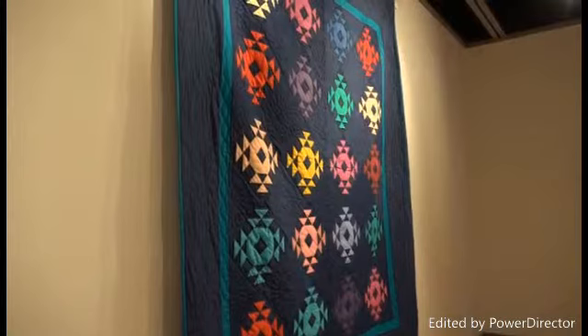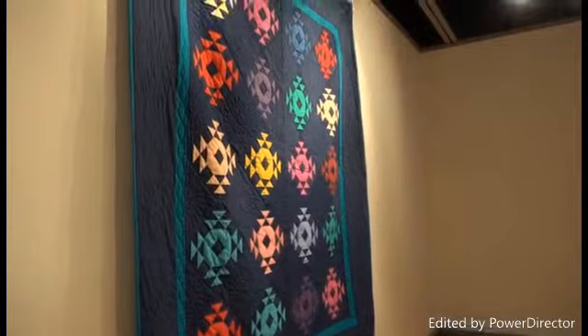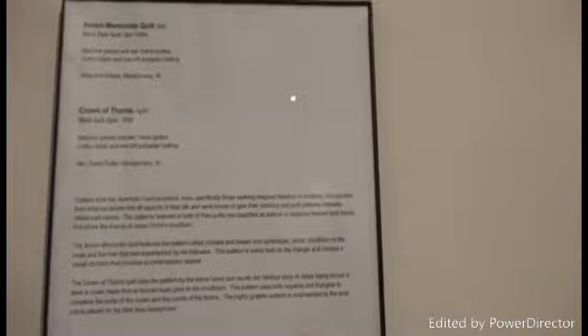The Crown of Thorns uses the pattern by the same name and recalls the biblical story of Jesus being forced to wear a crown made from a thorn bush prior to his crucifixion. The pattern uses both squares and triangles to complete the circle of the crown, with points representing the thorns. The highly graphic pattern is emphasized by bold colors placed on a dark blue background. This Crown of Thorns, very popular in the Amish Mennonite community, is another gift of Tom and Judy Laval — block style, Crown of Thorns, by Mary Ann Knepp and Mrs. David Yoder of Montgomery.